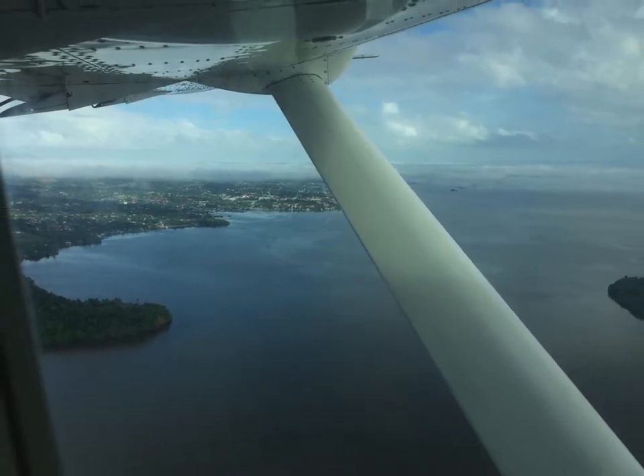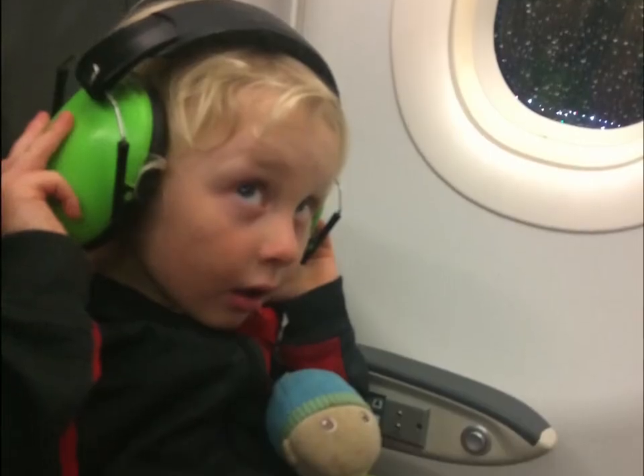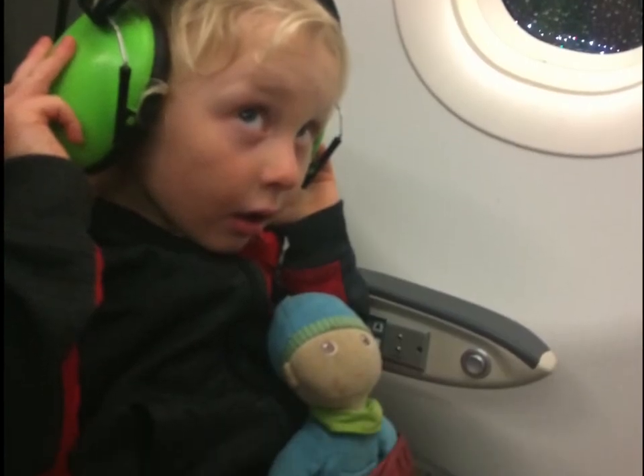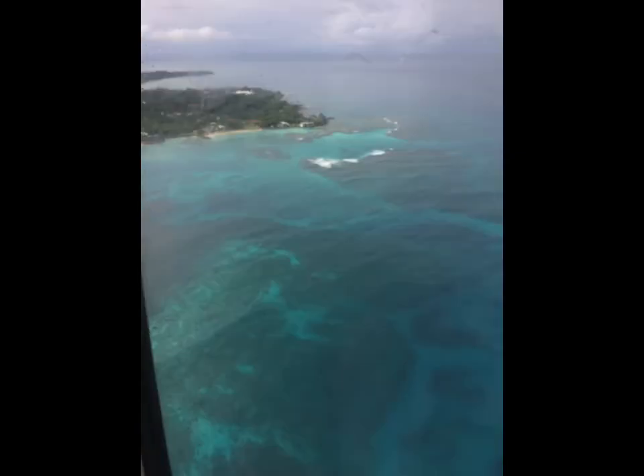The island is non-motorized. Only 800 people live there, and much of the time many are off island. This island is one of the best kept secrets in the Caribbean and maybe the world. A relaxing week and some beautiful sights await anyone who makes the journey.